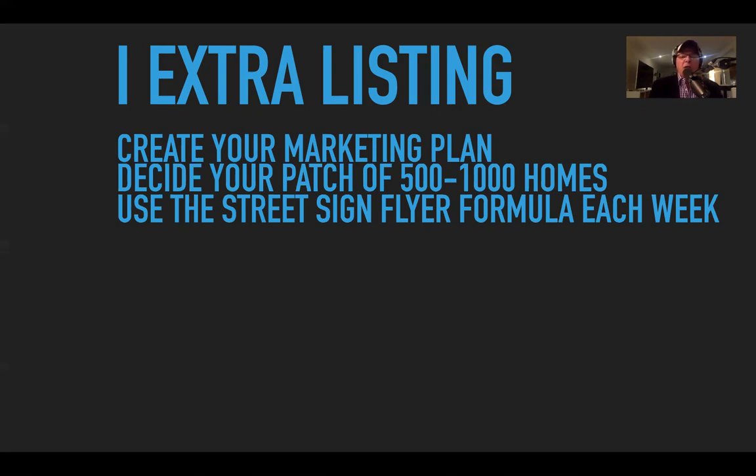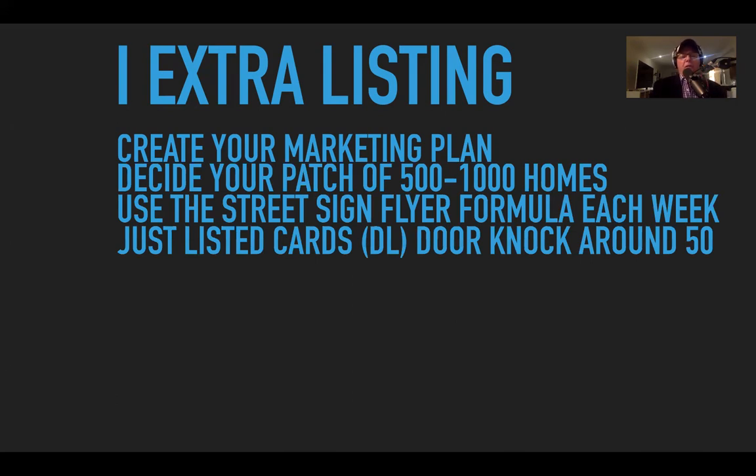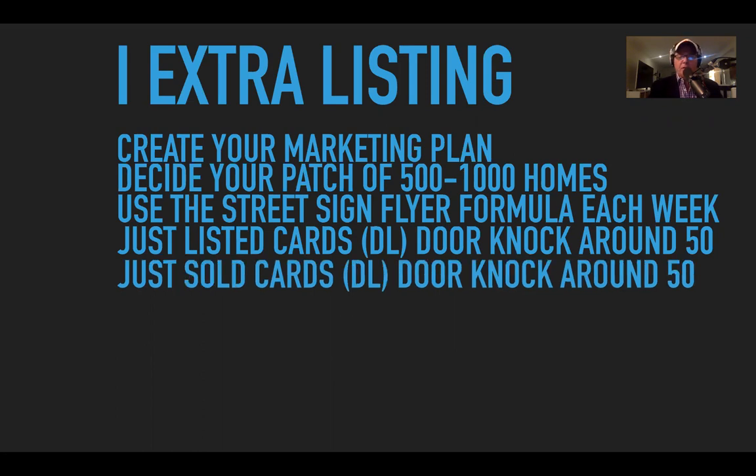Use the street sign flyer formula each week — it's a matter of prospecting around other listings. It's our number one flyer and the formula that goes with it. Almost every day we're getting emails and messages from people saying how powerful it is. Naira Ewings does a thousand just-listed and just-sold for every property. If you're looking for listings right now and have time, door-knock around 50 of the closest homes where a property has just been listed. Say, 'Hi, I'm Ray from XYZ Realty, just a courtesy call — a house around the corner has just been listed for sale.' It doesn't need to be your listing — just prospect around it.